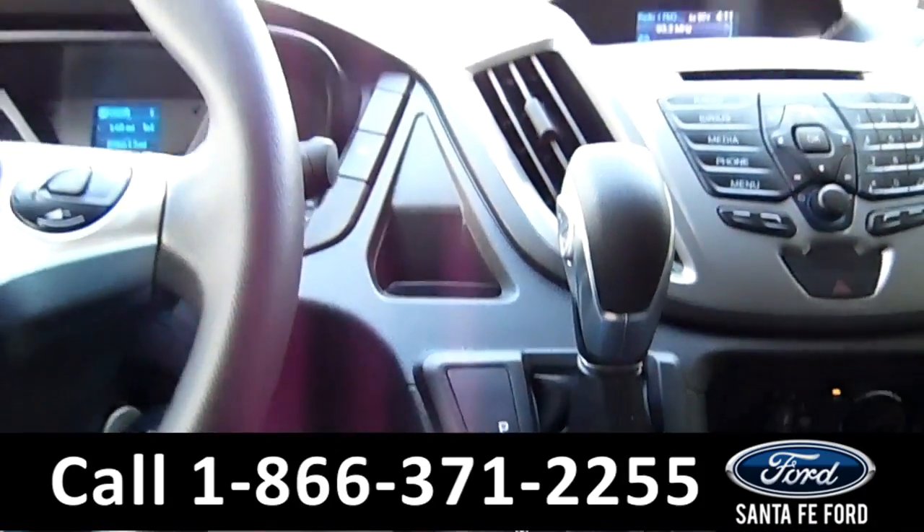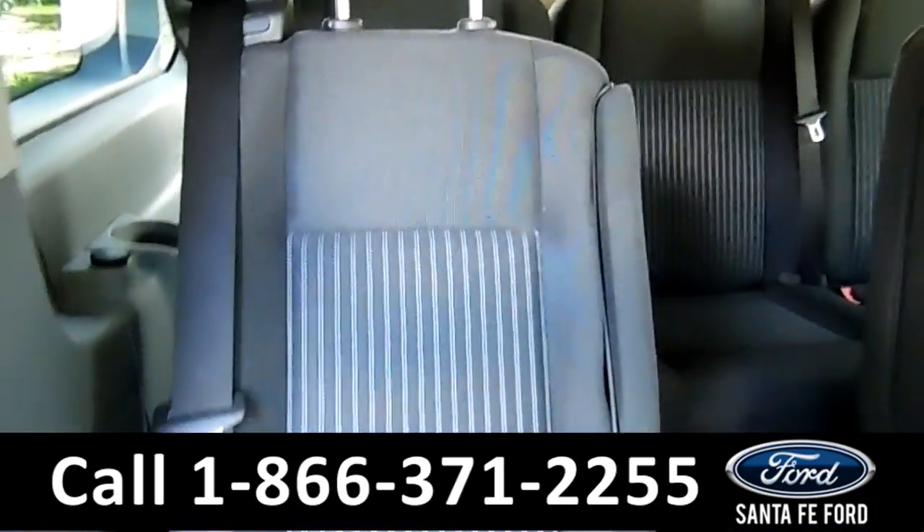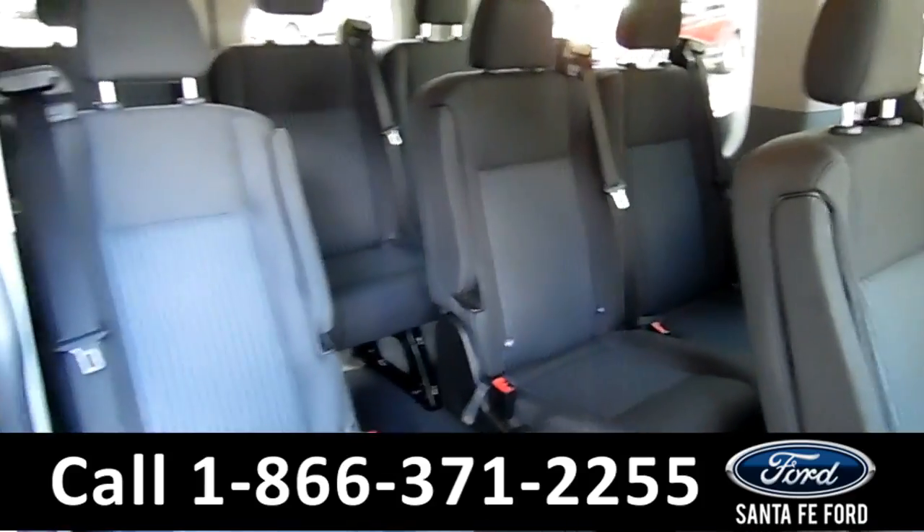This vehicle is an automatic. Like I said earlier, this is a 10-seater. These seats do look great — I don't see any marks or stains at all. Step down here so you can see these as well. They look good too.